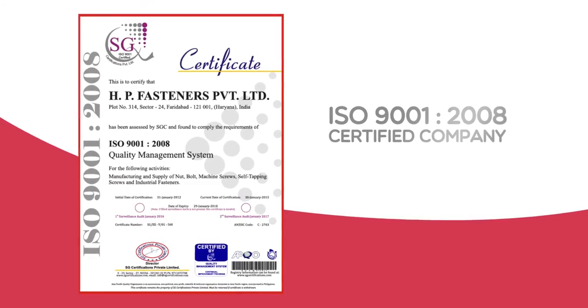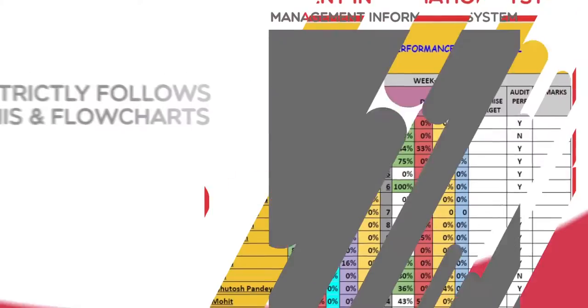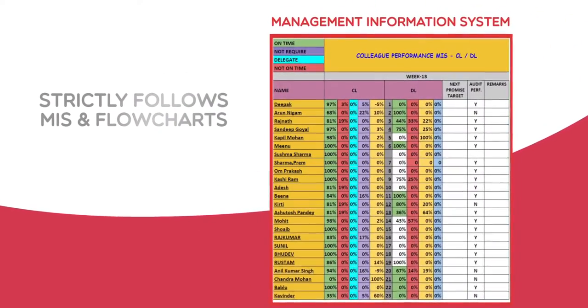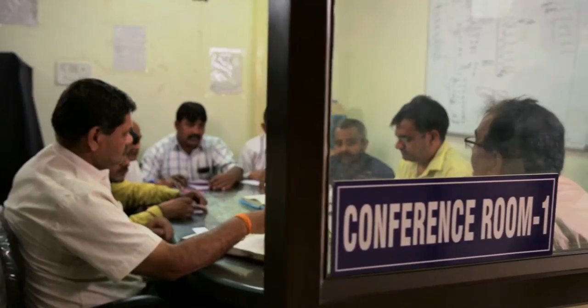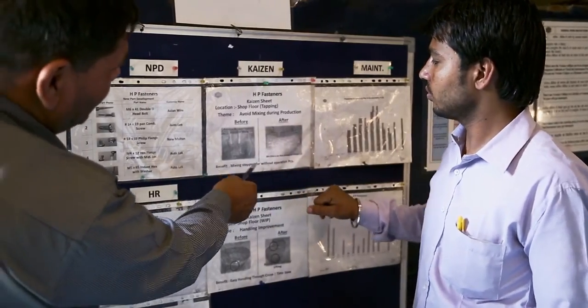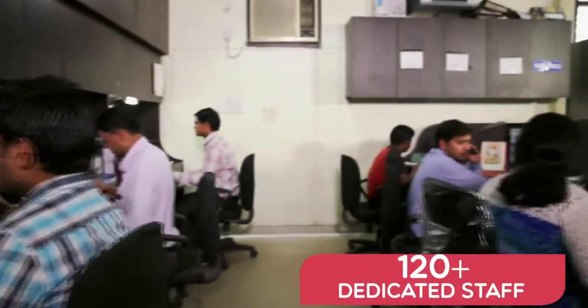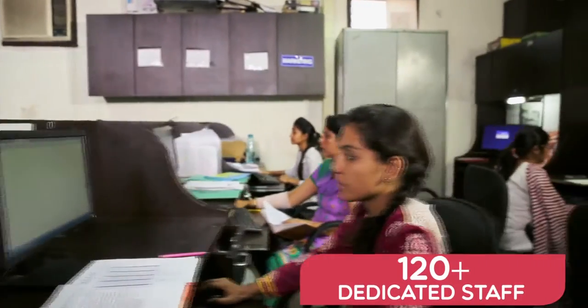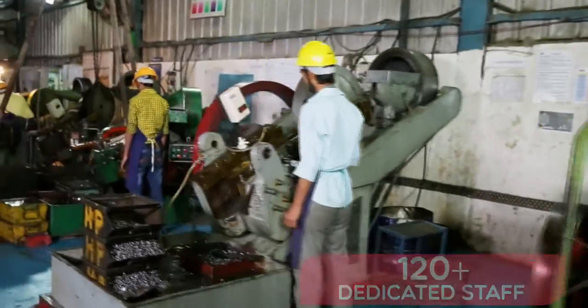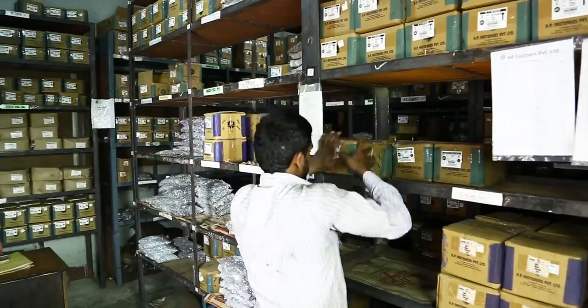HP Fasteners is an ISO certified company. We are a system-driven company and follow MIS — it helps us evaluate and organize each department. We make a flow chart of the entire process and follow things systematically, which is rare in this industry. We have over 120 dedicated staff responsible for our huge production capacity of approximately 200 tons per month.